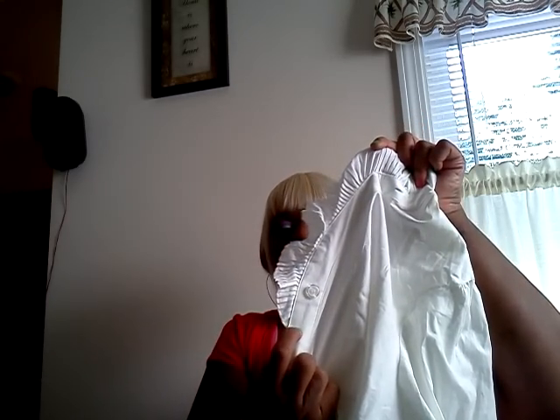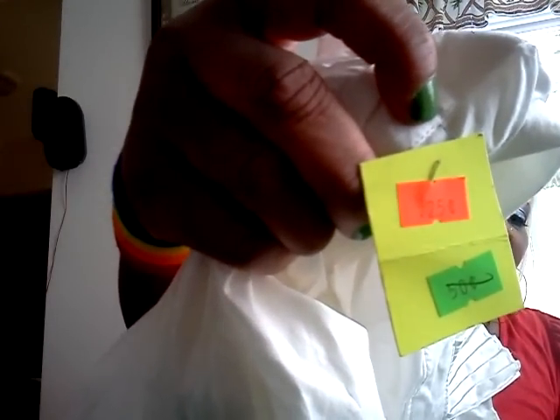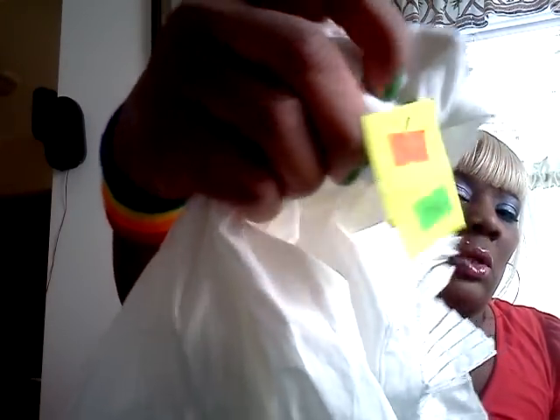The ruffles go maybe 25 percent down the front. It's too big — it's a size 2X — but I'm keeping it because I like it. I'll figure out a way to wear it. It was 25 cents.